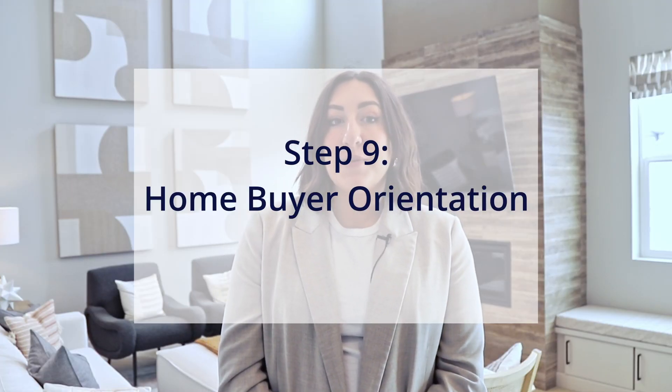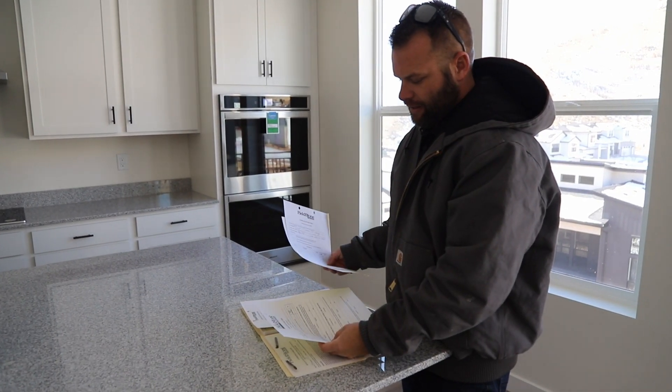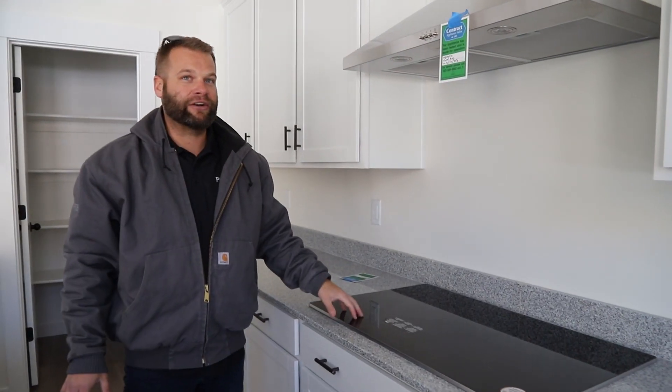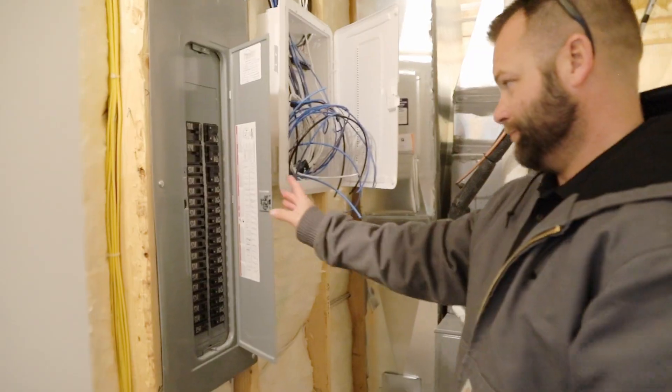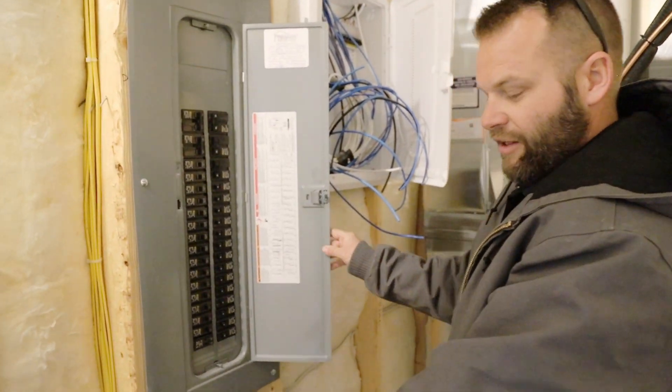At this point your home is about ready to close. This orientation meeting will happen about seven to ten days before closing and is the final meeting to walk through the home with the field construction manager. You will walk through the entire home — both exterior and interior — and not only make a list of final touch-up items, but we will teach you how to use and operate your home. From water shutoff valve locations to how to change your furnace filter, we want you to feel as prepared for home ownership as possible and feel confident in your new home.